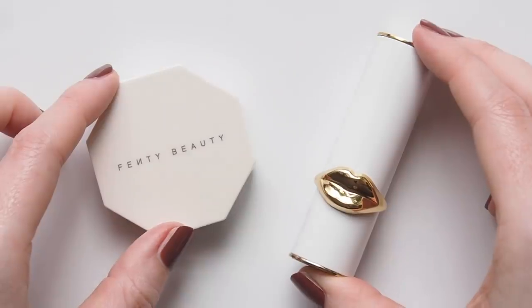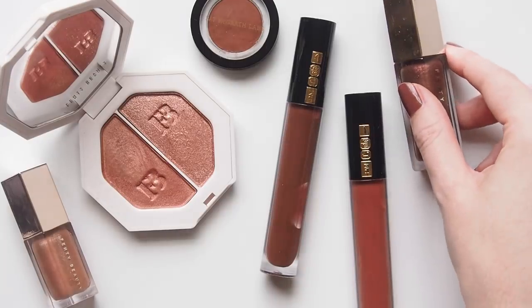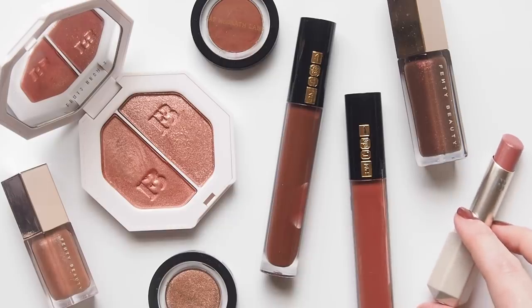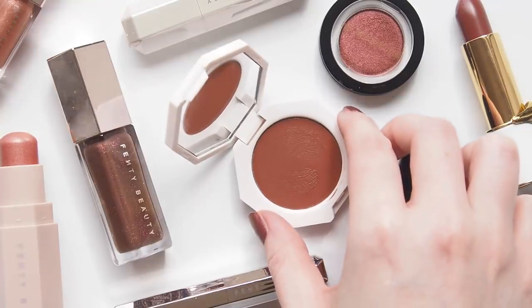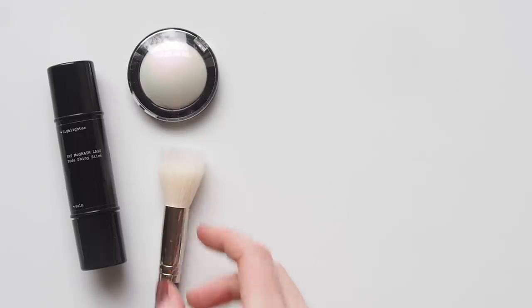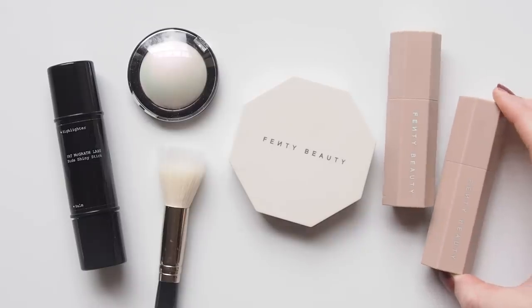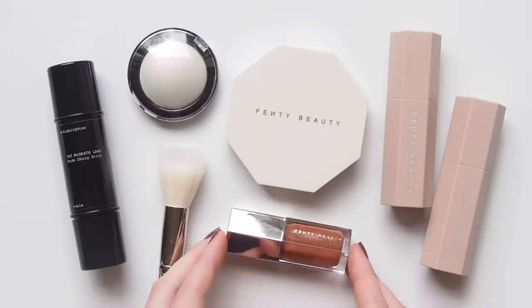I wanted to start with Fenty Beauty and Pat McGrath Labs not only because they're two of the most well-known black-owned brands on the market — so many of you might have some of their products in your makeup bags too — but the aesthetics and mood and textures of their products fit really well together and my relationship with their products dates back the furthest. I purchased my first piece of Pat McGrath Labs in August 2017, just before I started my channel. And I bought my first Fenty pieces in January 2018 — the brand wasn't in my city yet and I finally got to see a stand full of Fenty on an interstate trip.